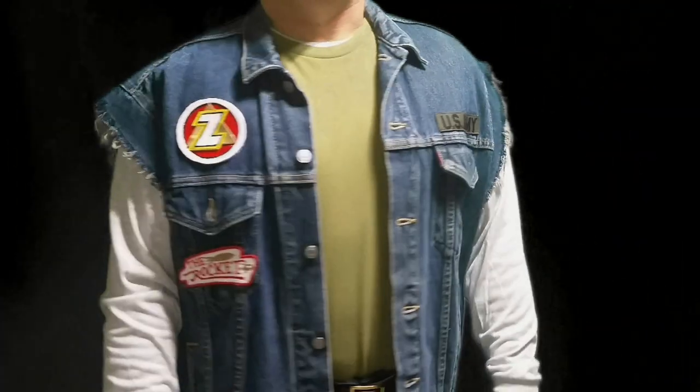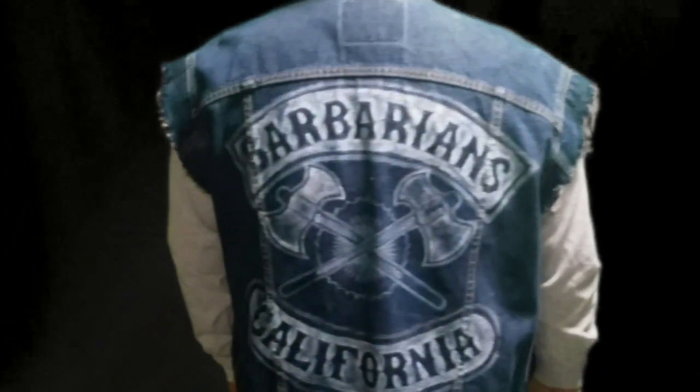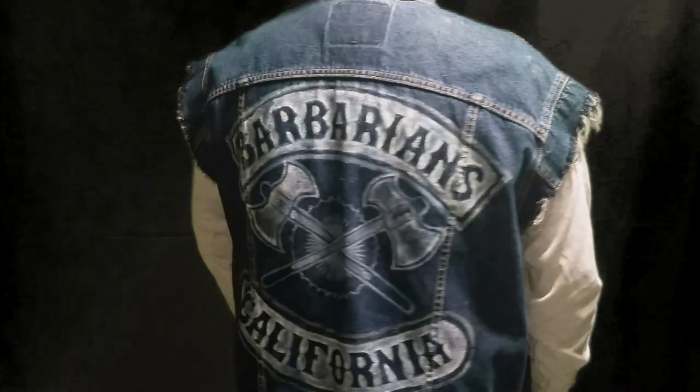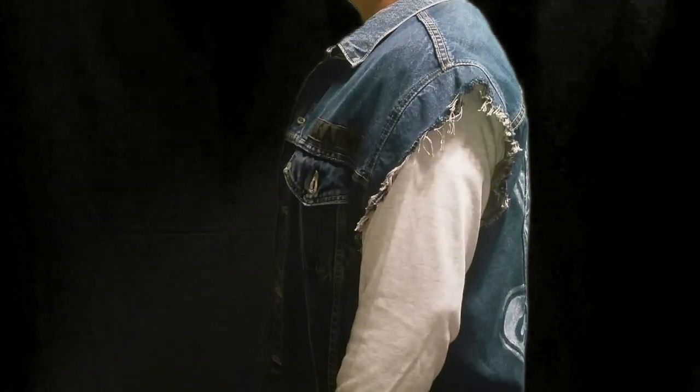And if you look at the back, you will see the Barbarians, California patch. I did make it a little bit bigger because of the jacket I had — it's not the same as the old version from that time frame. I tried to make it as close as I can to the movie's version.